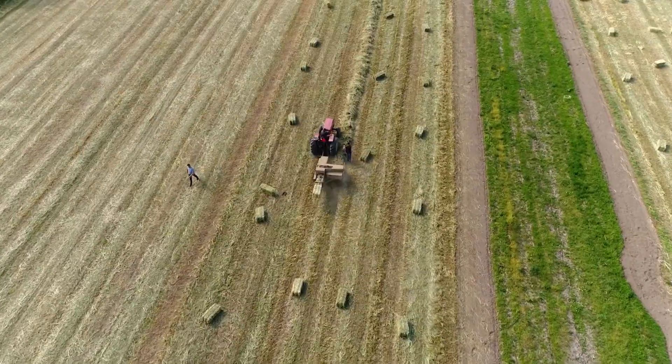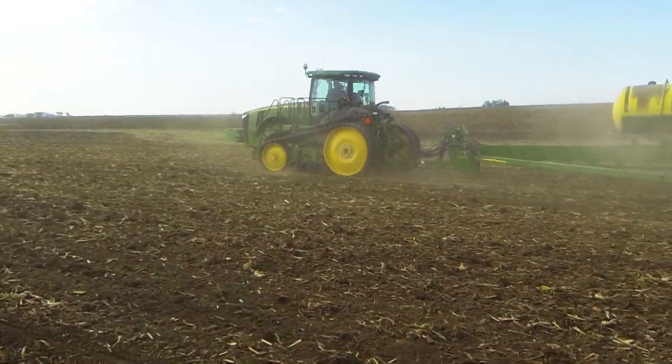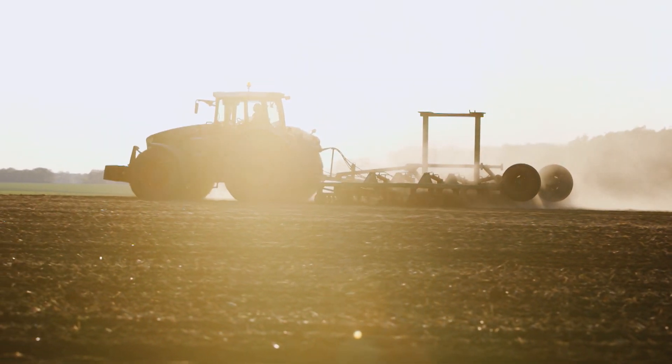These vast stretches of fertile farmland were plowed, tilled, and planted by farmers using a machine called a tractor, a motor-driven vehicle with large heavy treads that can also pull other farm implements.